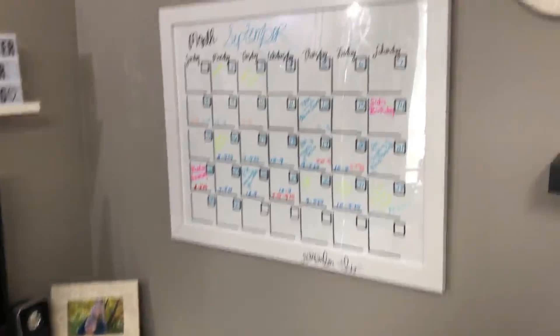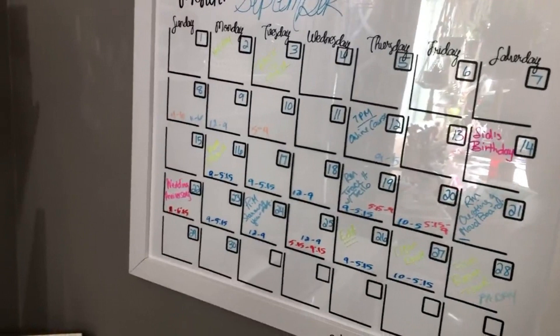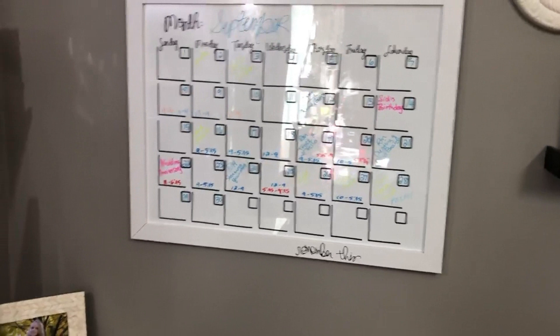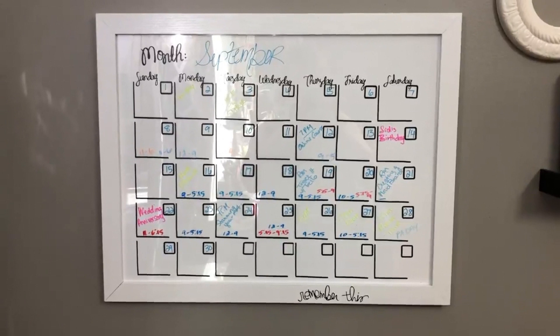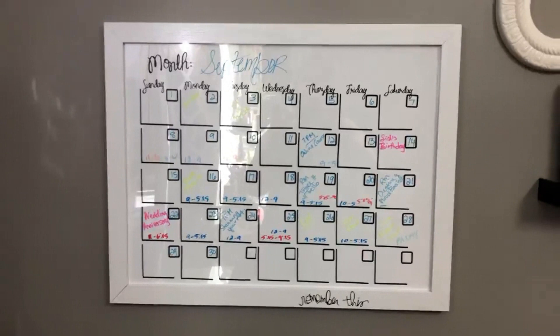This calendar I made using my Silhouette — it was a pain and I will never make another one. But I could not find a dry erase calendar that was big enough to write in the squares but not so huge it took up a big chunk of wall. I ended up having to make one. I did record myself making it but I haven't watched the video yet because I was very frustrated. If you're interested in seeing how I made it, let me know — otherwise I may not post it.